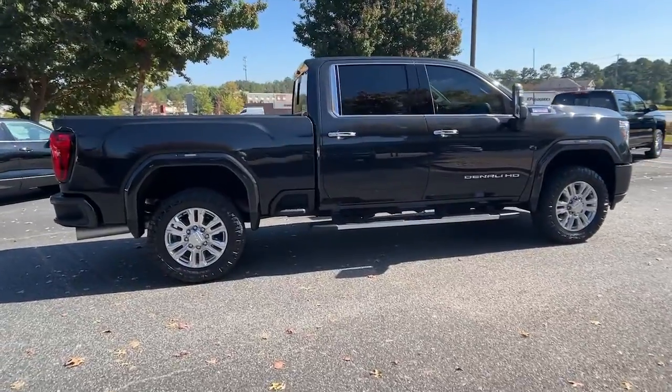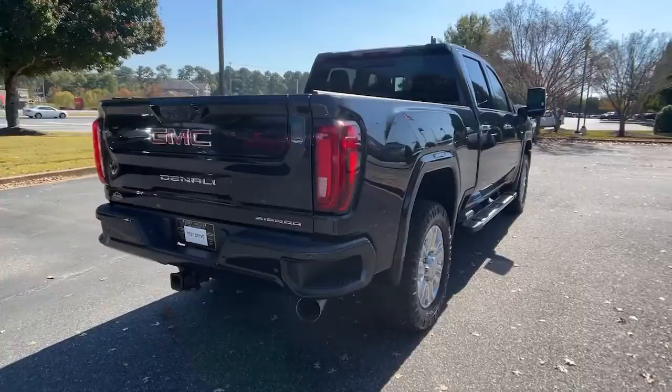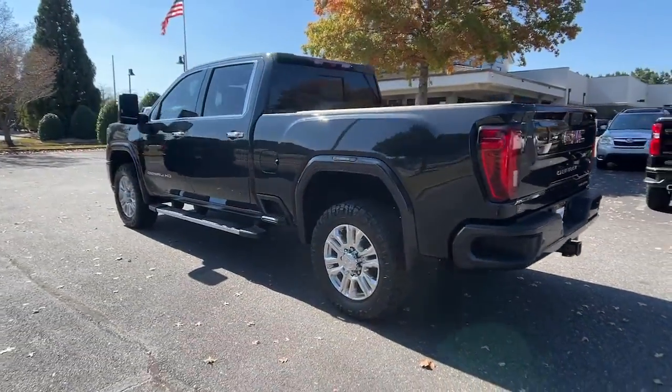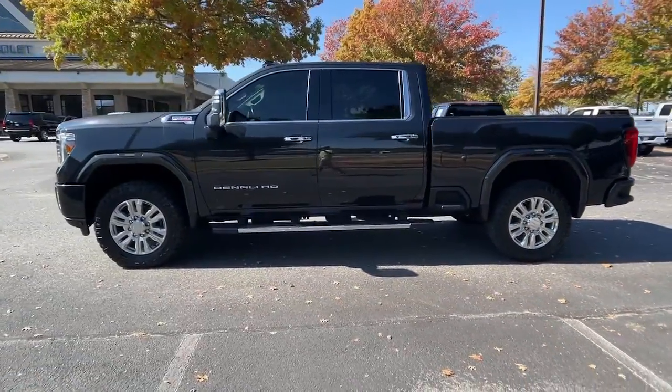Here's a good-looking Sierra that offers impressive towing and hauling capacity, and a spacious cabin with amenities like standard touchscreen infotainment and smartphone integration. Available in a wide range of powertrains, including V8 and diesel.